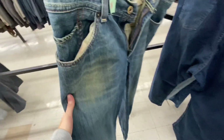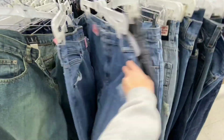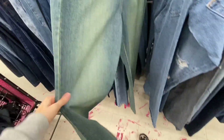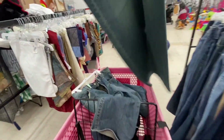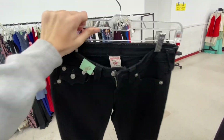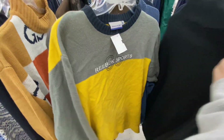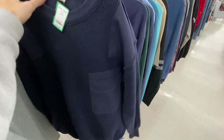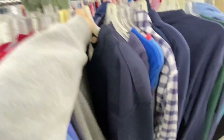I've been on the hunt for a dupe of the Jaded London Colossus jeans — the green wash ones. When I saw these I was so excited but they ended up being a little too big. Then I found another pair, and when I say these are my new favorite jeans — the low-waist fit is perfect, the wash is gorgeous, they're everything I wanted and at like a tenth of the price. There was also another pair of True Religion jeans — black with silver detailing, really gorgeous, just way too small.